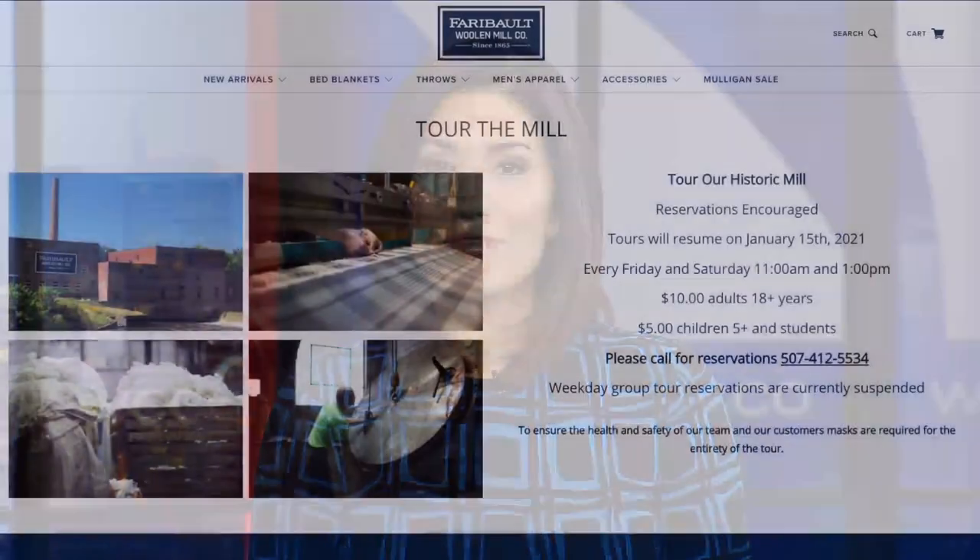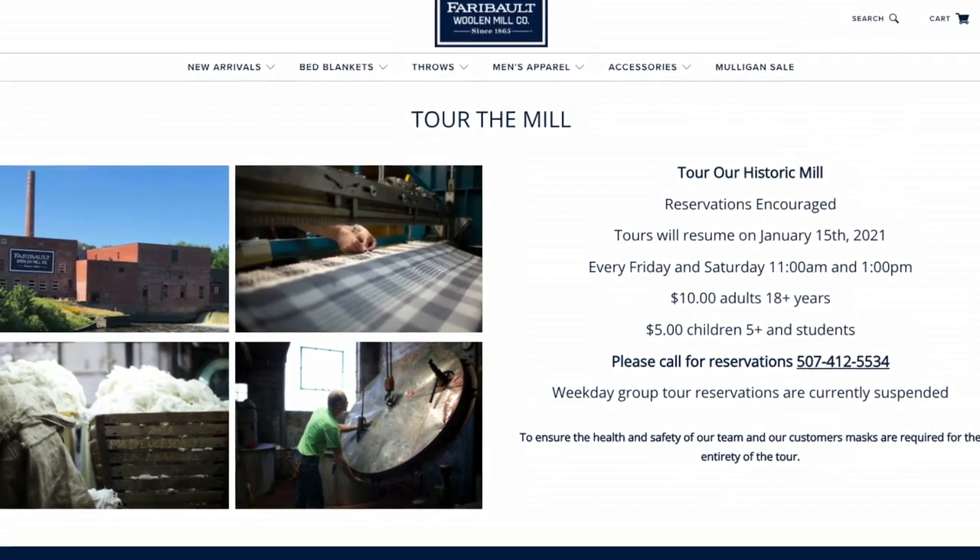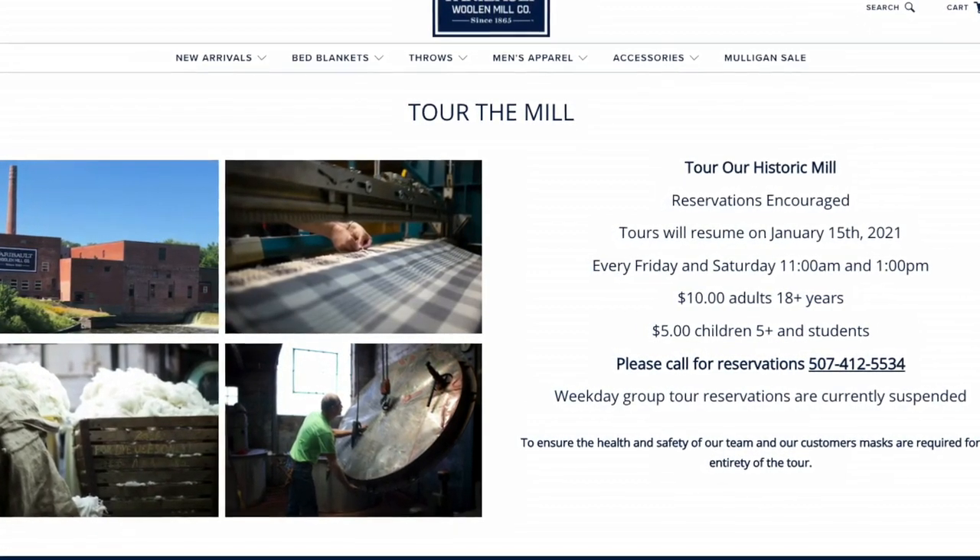In addition to the Faribault location, the company has stores in Chicago and Minneapolis and will open another one in Excelsior this spring. If you'd like to tour the 156-year-old mill, you will find prices and a way to make reservations at WCCO.com slash links.